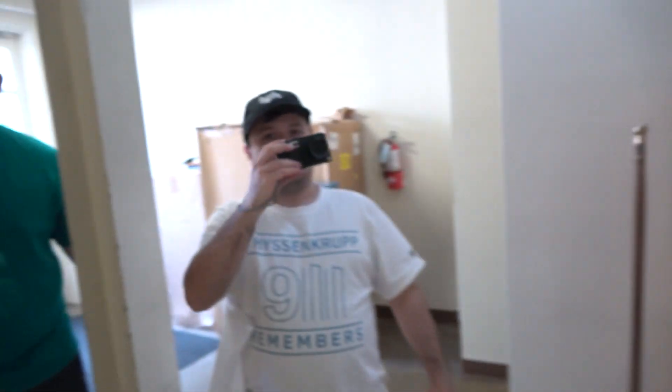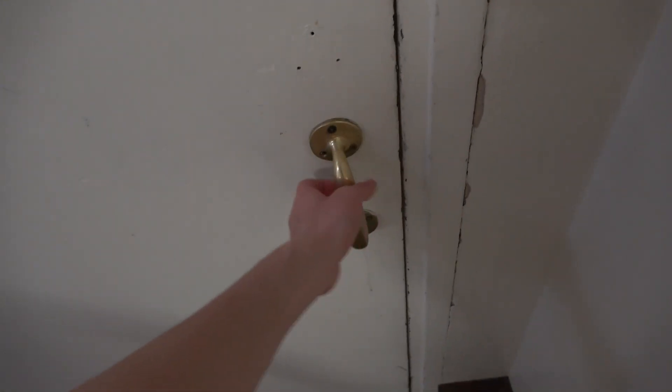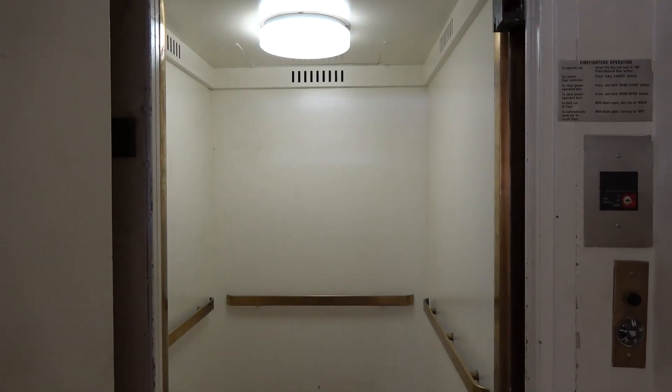We're at Story Hall at SMU. We've got Alex, Ben, and Emma. What are we going to be doing this time? We're going to ride an elevator. It's an old vintage Otis from 1950. Look at this. What do you think of this, Emma?